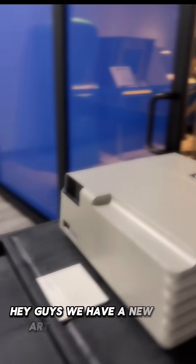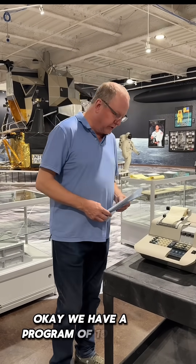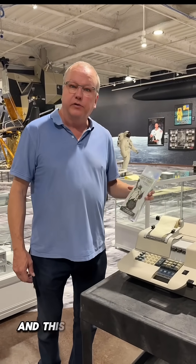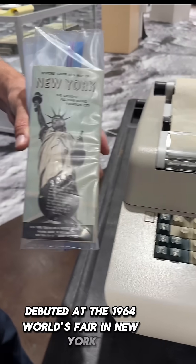Hey guys, we have a new artifact going on display today. We have a Programma 101 here, which was made by Olivetti. This machine was debuted at the 1964 World's Fair in New York.